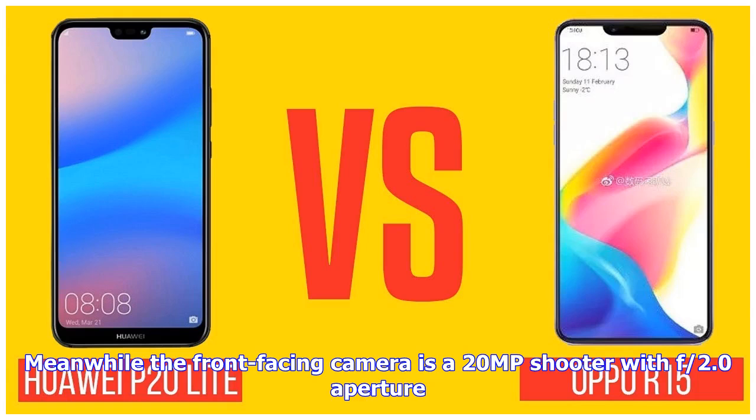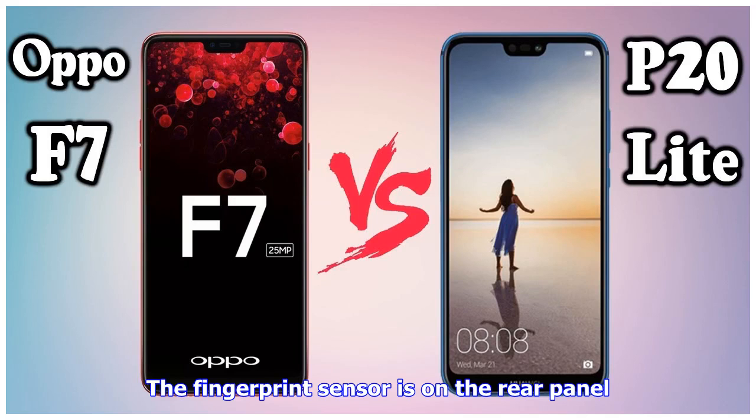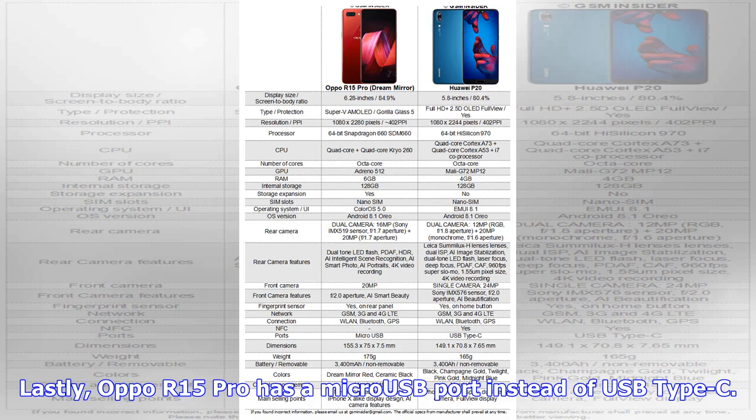The front-facing camera is a 20MP shooter with f/2.0 aperture. The operating system is ColorOS 5.1.1 on top of Android 8.1 Oreo. The battery is a 3,400 mAh battery with VOOC charge. The fingerprint sensor is on the rear panel. Lastly, Oppo R15 Pro has a micro-USB port instead of USB Type-C.